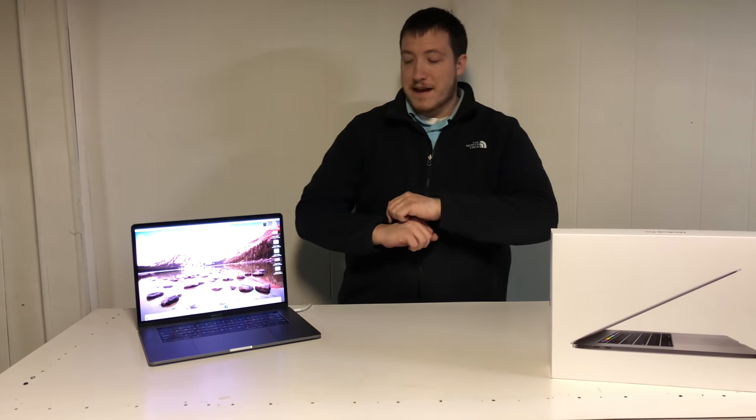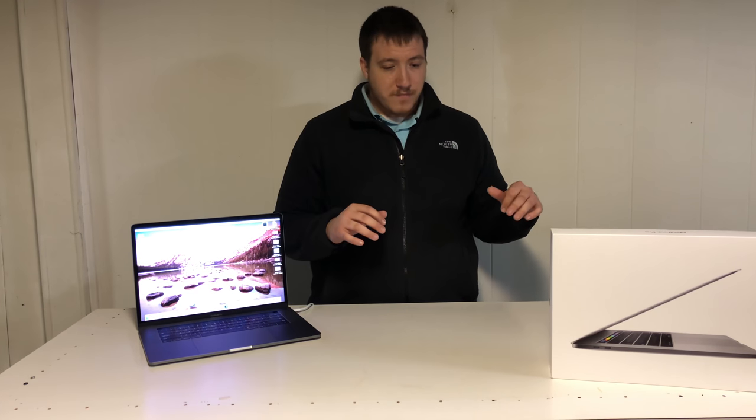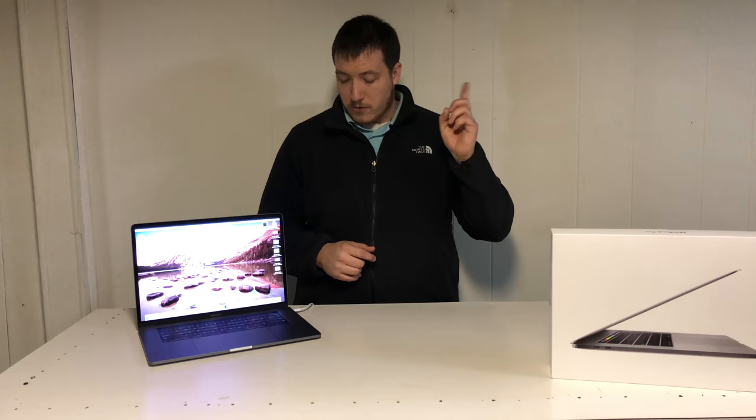What's up guys? DEO Productions here back with another video. This time it's the MacBook Pro 15-inch review — I promised it to you when I did the unboxing. If you didn't watch any of the other videos I put up lately, go ahead and check them out. I've been getting some good feedback from you, so make sure to smash that like button and subscribe to the channel.